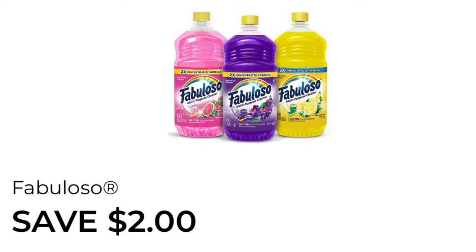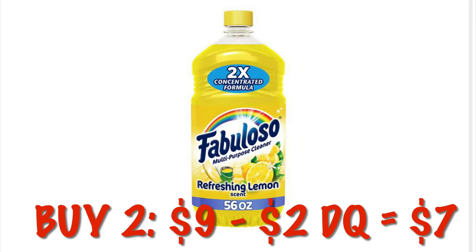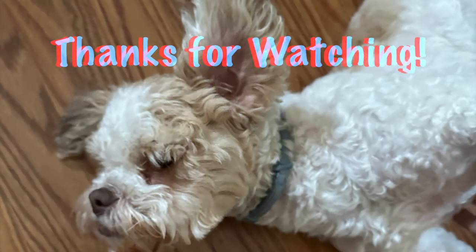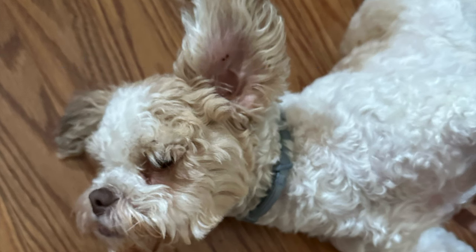Lastly, and I thank you very much for hanging in this long — if you made it to this point, comment 'Fabuloso' in the comments, I'm just curious. So Fabuloso: we got two of them, that's going to be nine dollars. We have a two-dollar digital making it seven dollars, but remember this is attaching to the Colgate Palmolive Fabuloso five off fifteen instant savings. I'll try to put together some deals for you in the next video. Talk to y'all later, thanks for watching, bye!